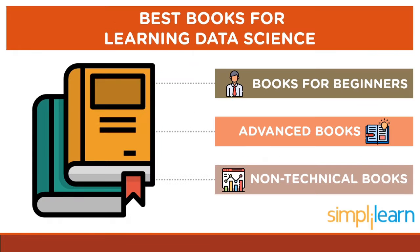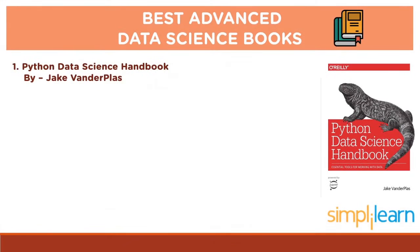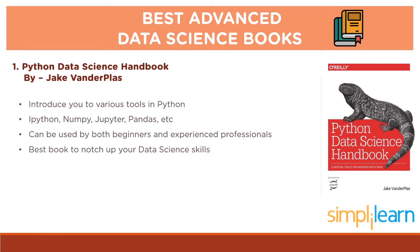Let us now look at some of the best advanced level data science books. Python Data Science Handbook by Jake Wendplass is a classic handbook for data science in Python. This book will introduce you to various tools in Python like IPython, NumPy, Jupyter, Pandas, etc. This book serves as a comprehensive desk reference that can be used by both beginners and experienced professionals. If you are well acquainted with the basics of Python and data science, this is the best book to take your data science skills a notch up.